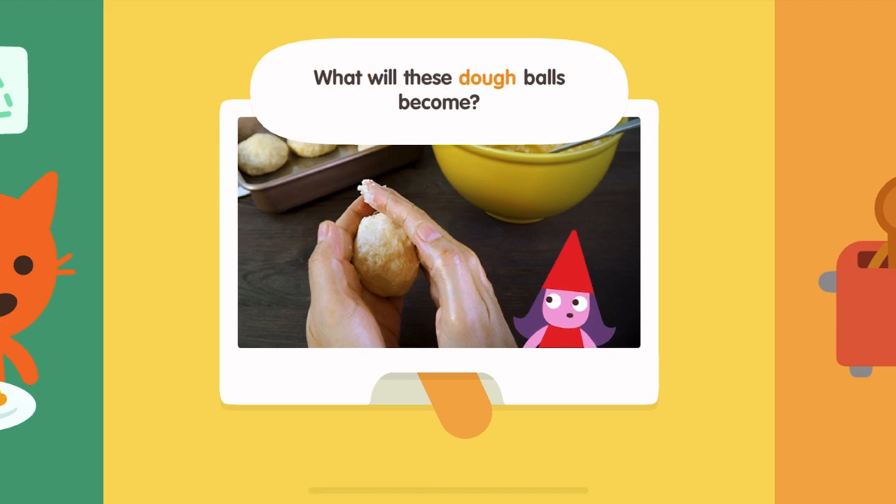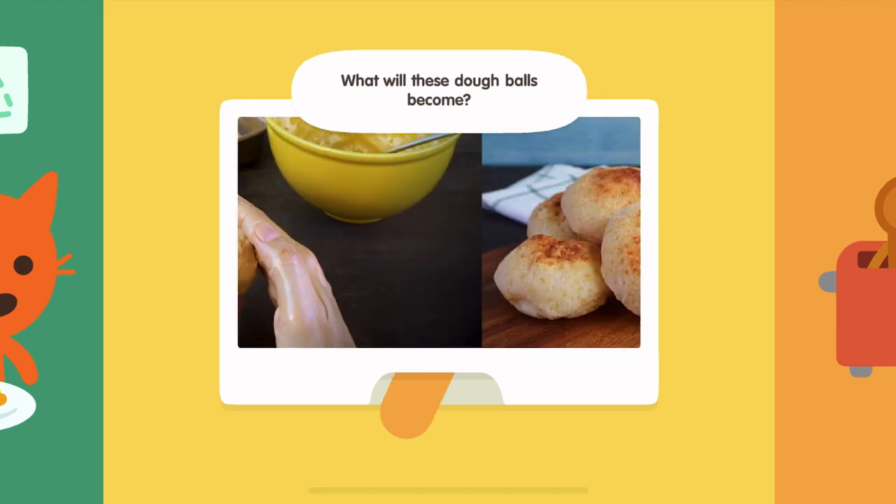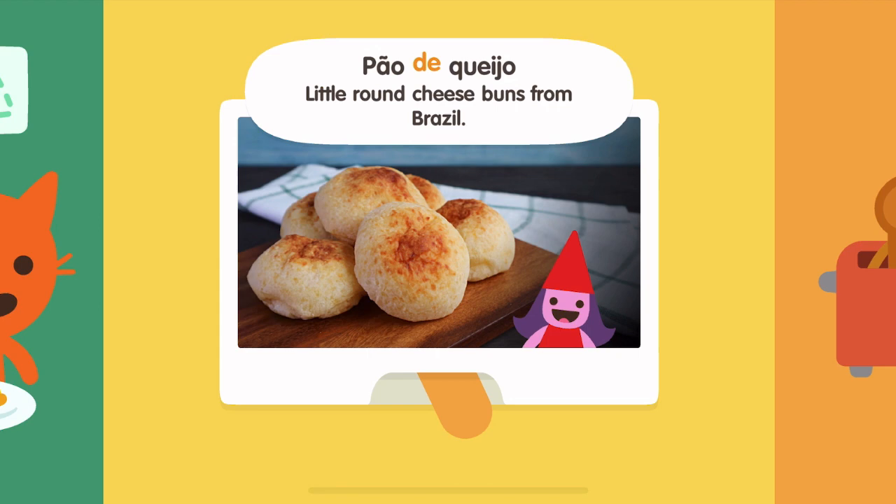What will these dough balls become? Pão de queijo, little round cheese buns from Brazil.